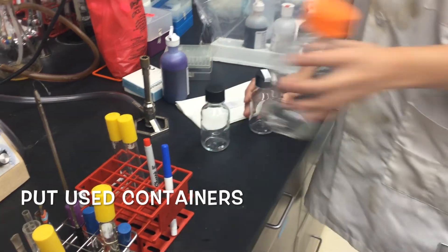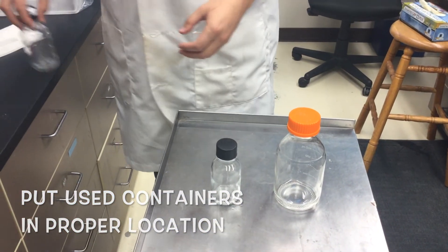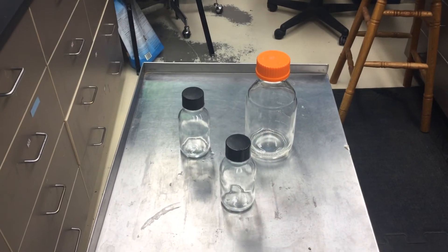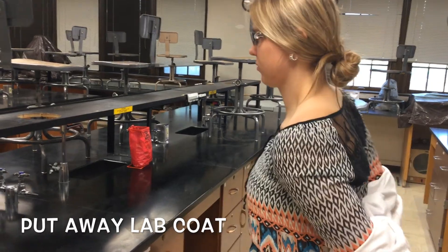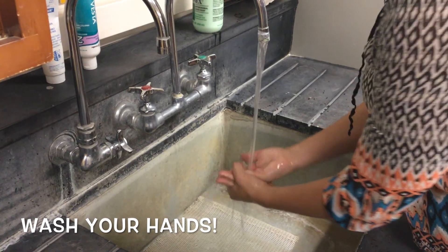When leaving the laboratory, you must always follow this simple procedure. Place used test tubes, bottles, depression slides, and other reusable containers on the disposal cart for autoclaving and cleaning. Make sure all tape labels are removed. Clean your work area and wipe down properly. Leave your lab coat in the appropriate location. Finally, wash your hands.